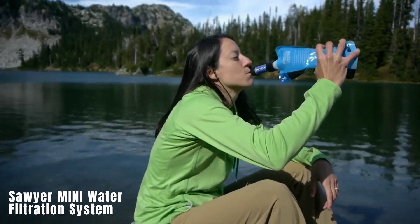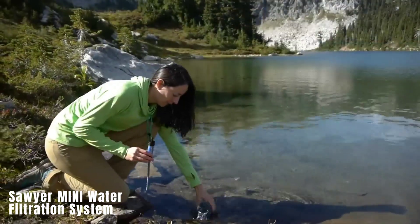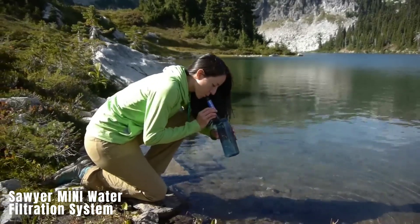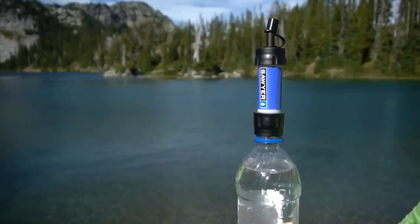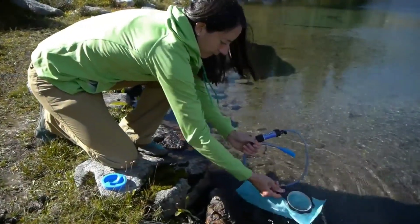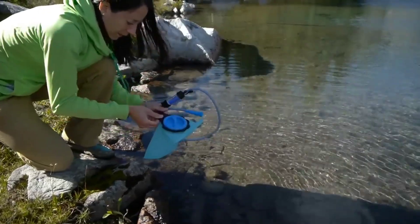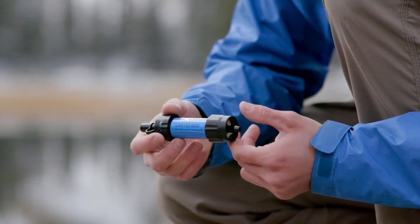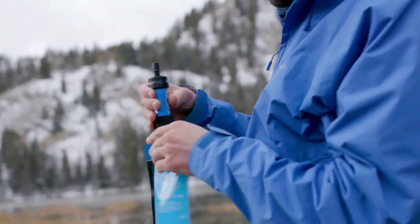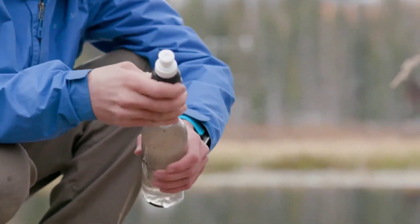Now let's talk about the Sawyer Mini Water Filtration System. Weighing only 57 grams, this system has a longevity of 378,000 liters, removing almost 100% of protozoa and all microplastics during purification. When the filter membrane nears its limit, a simple wash can restore the purification level to 98.5%. You can get your hands on the Sawyer Mini for $33.